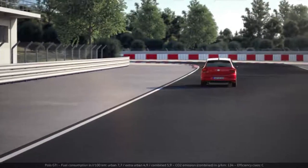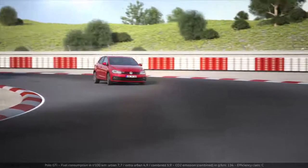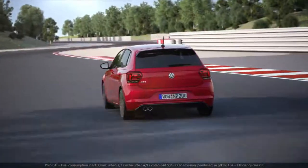In just 6.7 seconds, it tops the 100 km per hour mark. Its electromechanical steering is direct and with high precision — the driver can literally feel the bends on the steering wheel.